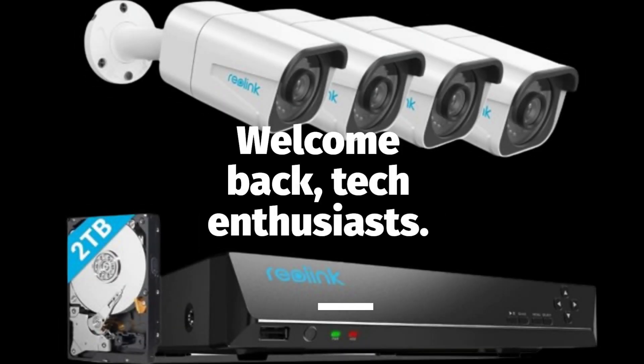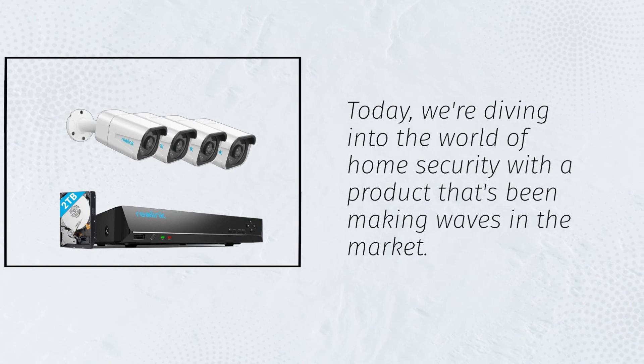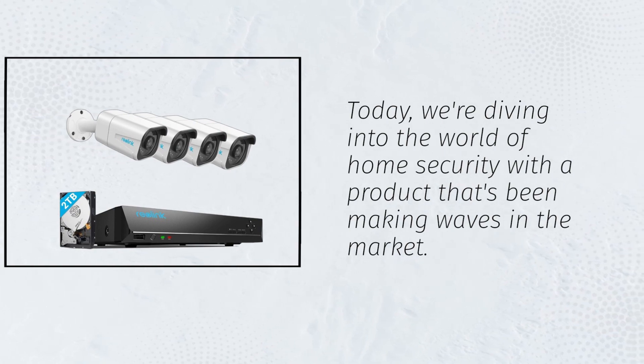Welcome back, tech enthusiasts. Today, we're diving into the world of home security with a product that's been making waves in the market.